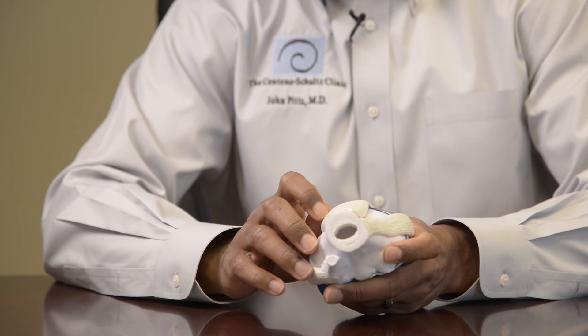Here at Regenix, we use ultrasound or fluoroscopic guidance for all of our procedures, so everything is directed exactly to the area where we would like to inject our treatments.